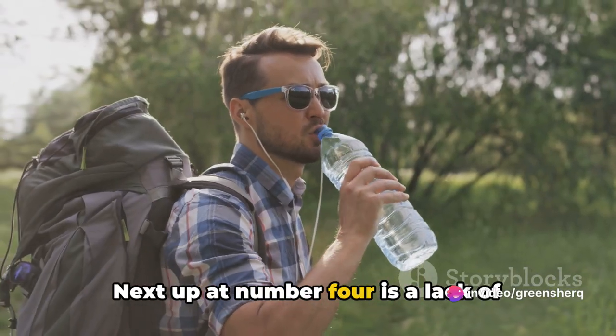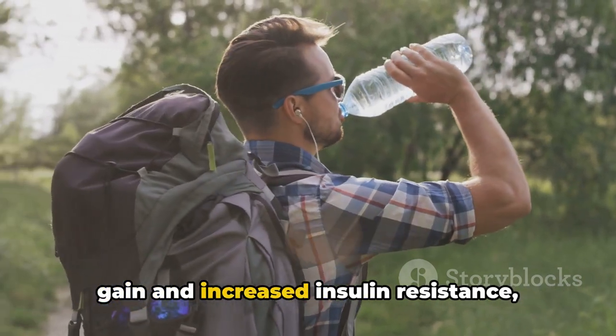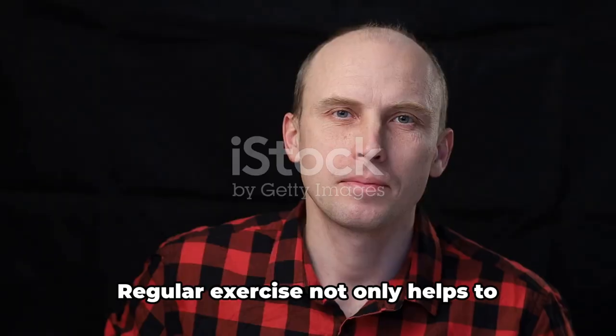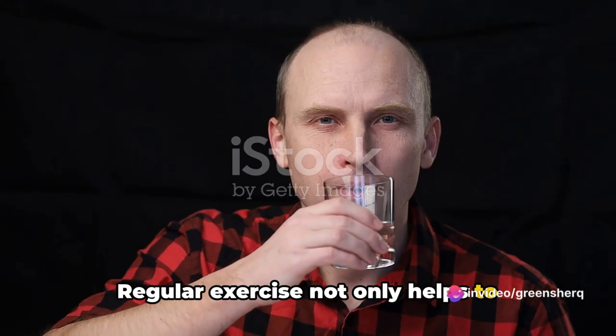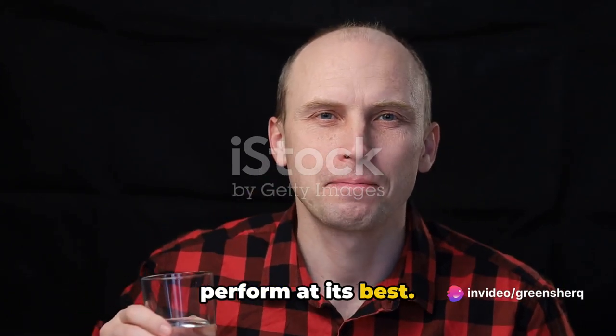Next up at number four is a lack of physical activity. Sedentary behavior can lead to weight gain and increased insulin resistance, both of which can reduce the effectiveness of Ozempic. Regular exercise not only helps to control your weight but also improves insulin sensitivity, allowing Ozempic to perform at its best.